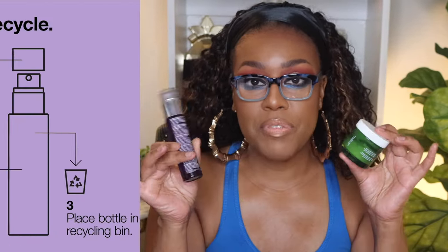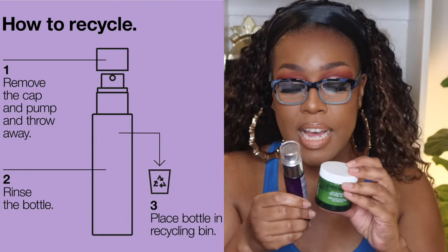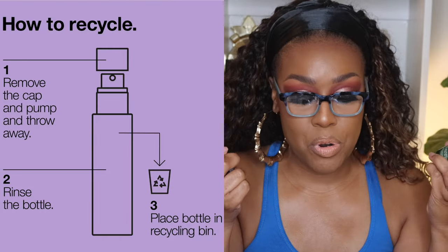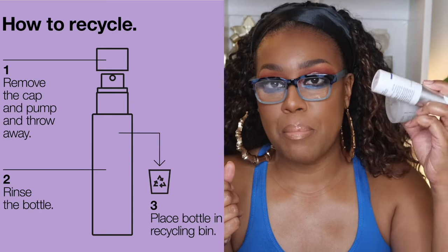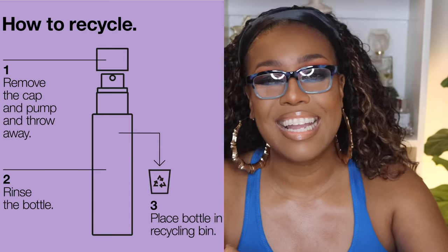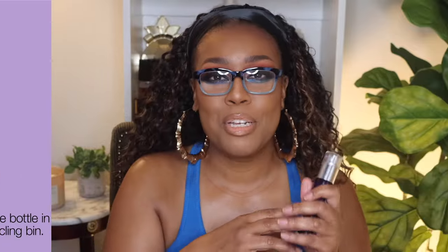One side note: the Elta MD and Clinique products are made of glass, which is great if you like to recycle, while the PCA Skin and Youth to the People are made of plastic. Also, another favorite ingredient — the Clinique serum has hyaluronic acid, which rapidly hydrates the skin, and it also has a potent retinoid that supports natural cell renewal.